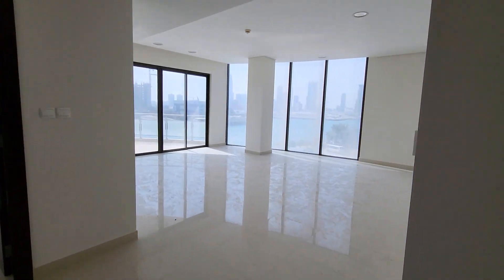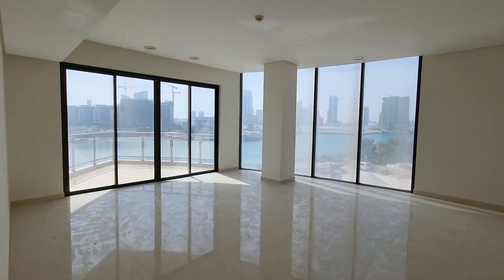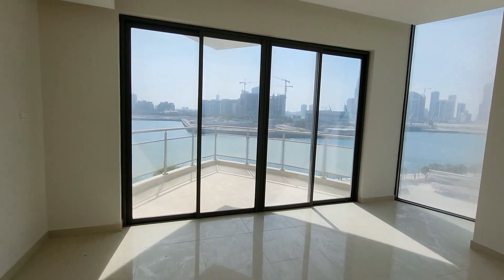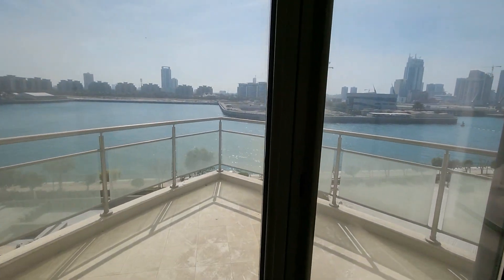On the right side here is the living area with a beautiful sea view and the Eiffel Tower view, so you can get both views from here.